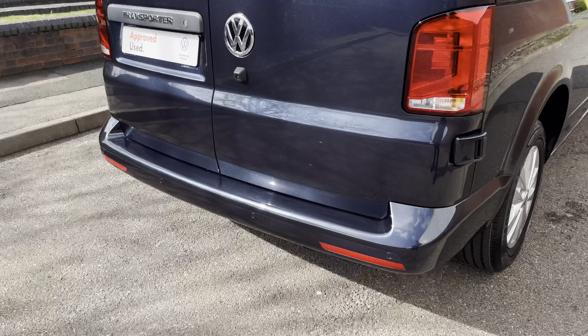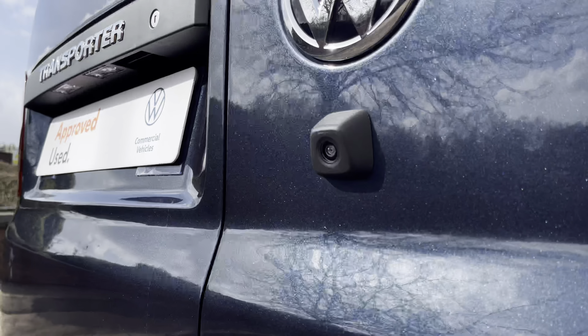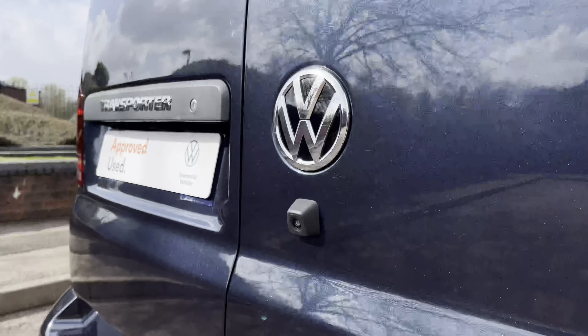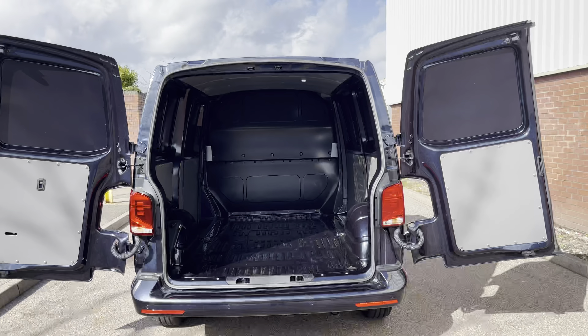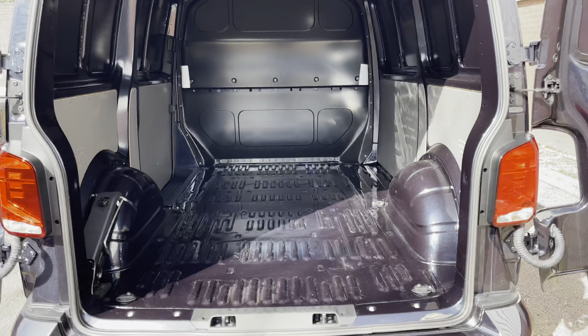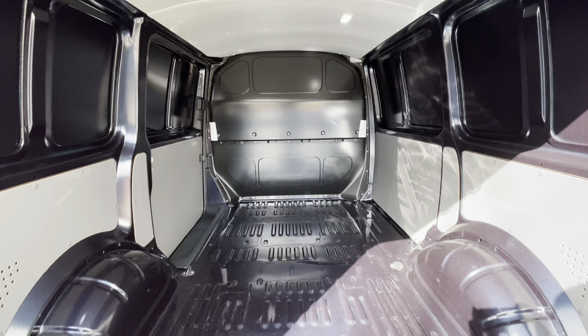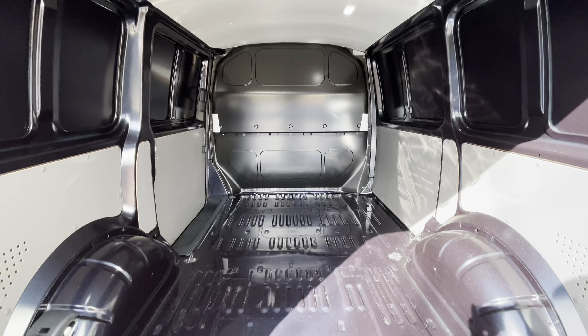Dotted along the rear bumper is a set of rear parking sensors. Paired with the rear view camera, this allows you to make every parking manoeuvre with confidence. Towards the rear of the vehicle it comes with the rear loading barn doors, behind which is a factory fresh load area complete with multiple lashing points as well as a mobility kit.